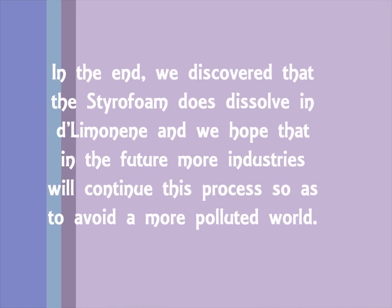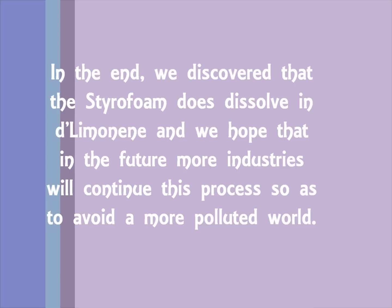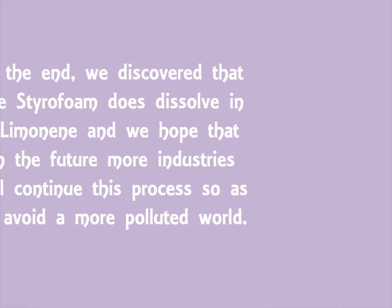We compared it to the original block and it had shrunk more than 50%. In the end, we discovered that the styrofoam does dissolve in D-Limonene, and we hope that in the future, more industries will continue this process so as to avoid a more polluted world.